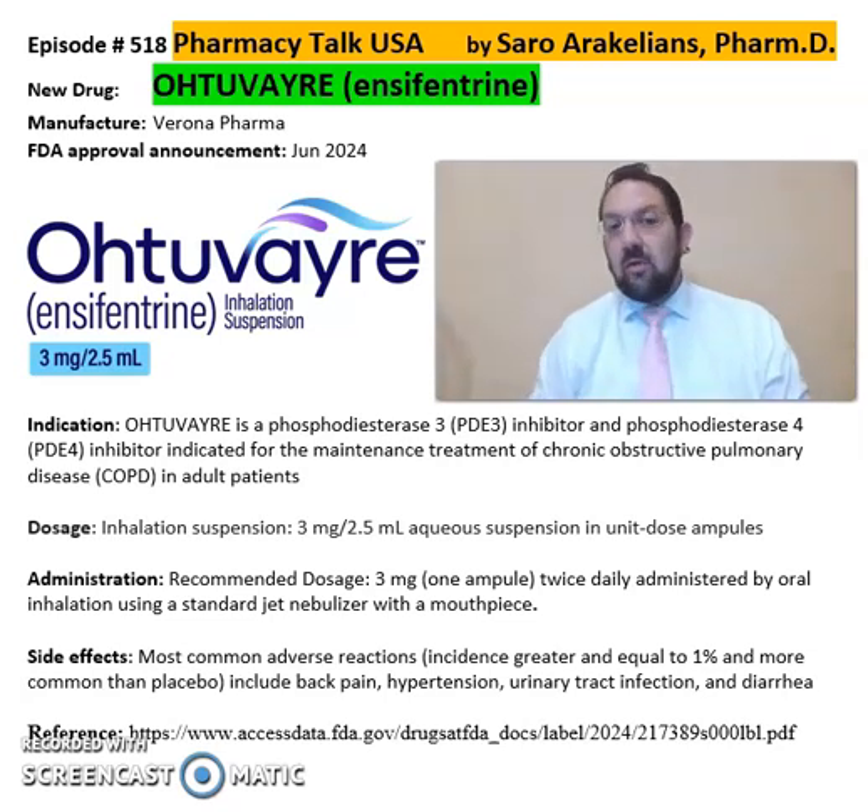Some of the common side effects of Ohtuvayre include hypertension, UTI, and diarrhea. Again, Ohtuvayre, or ensifentrine, is from Verona Pharmaceuticals for the treatment of adults with COPD.